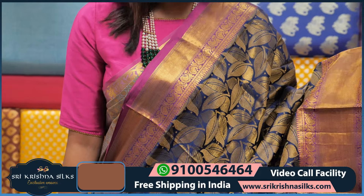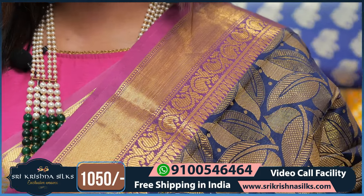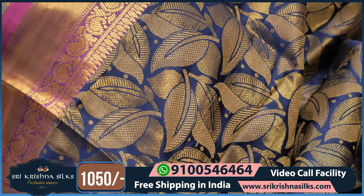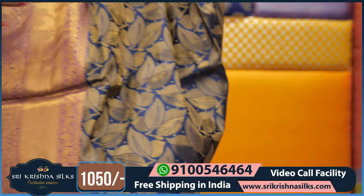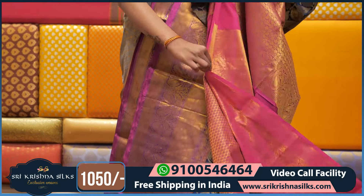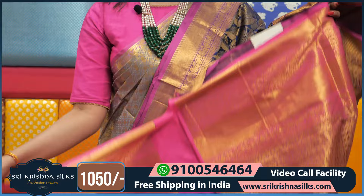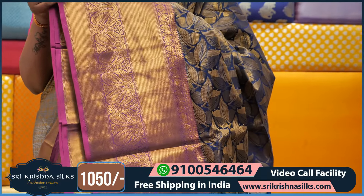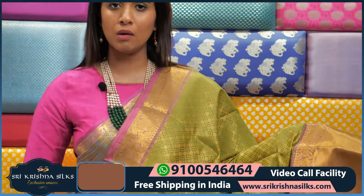This is the blue and purple color combination — same design with different color, completely zari with leaf design, and three strips of border. The pallu and blouse are simply designed with the same pattern. This saree price is ₹1,050 only.